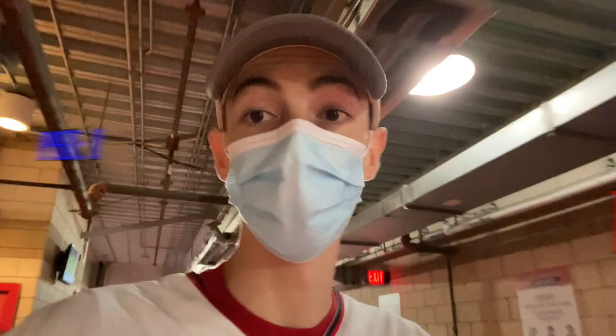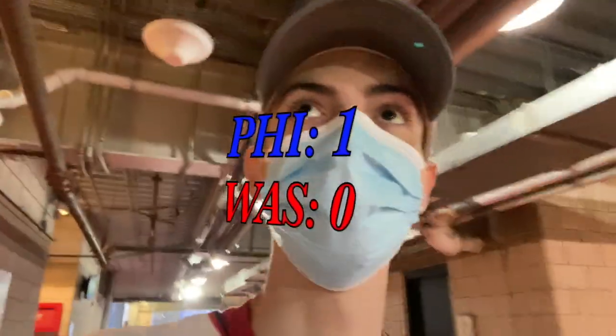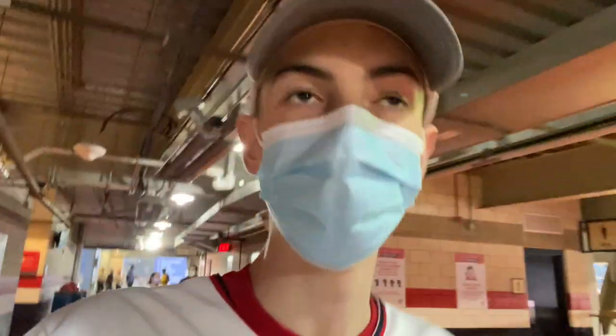We're headed back to the seats now, gonna settle down and watch the game a little more. Still 1-0 Phillies through the first four, so the Nats have got to get it going and figure out some offense.